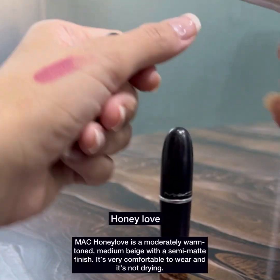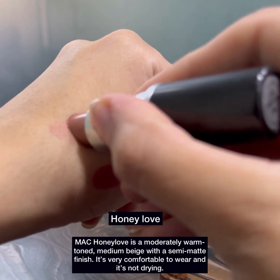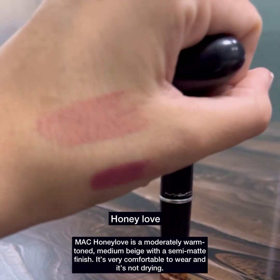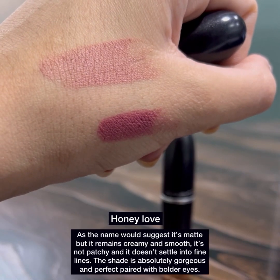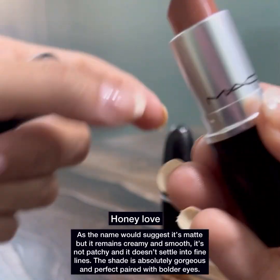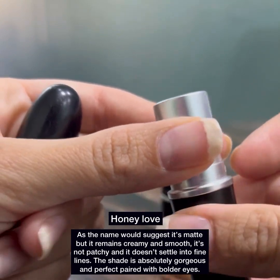The second one is MAC Honey Love. Honey Love is a moderately warm toned medium beige with a semi-matte finish. It's very comfortable to wear and it's not drying. As the name would suggest, it's matte but it remains creamy and smooth. It's not patchy and doesn't settle into fine lines.